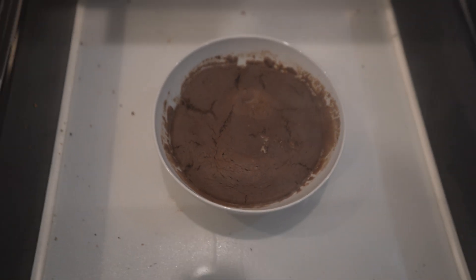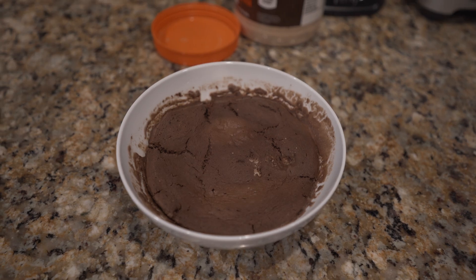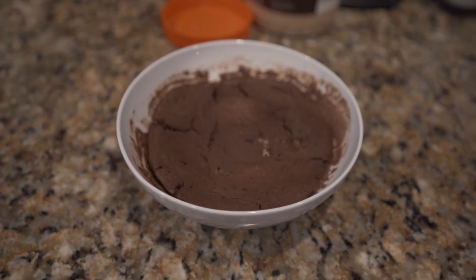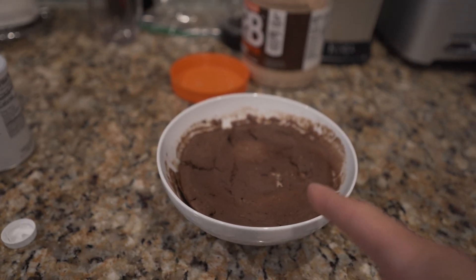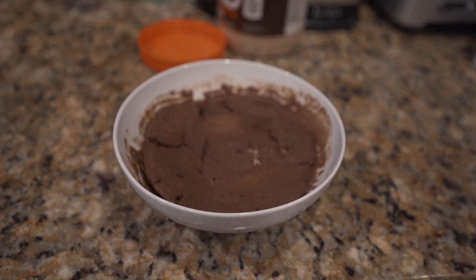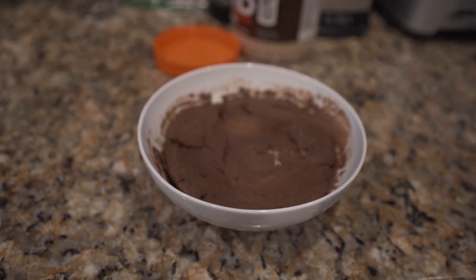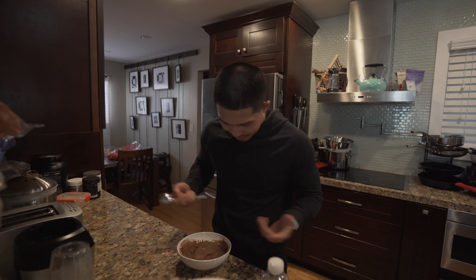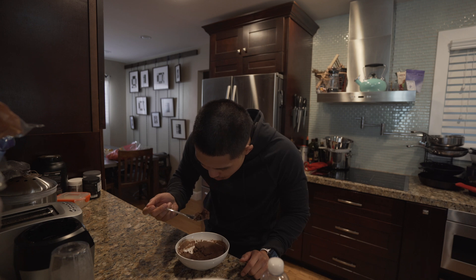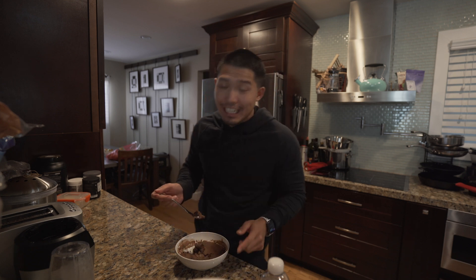Alright, this is what it looks like — a protein powder mug cake that I found online. It's really really good; I ate it yesterday and felt pretty good during the workout. This is what I'm going to eat before the gym. If you guys want the recipe, hit me up in the comments and I'll put it in the description. But first, I should probably give it a taste test — yeah, that hits, it just hits different.